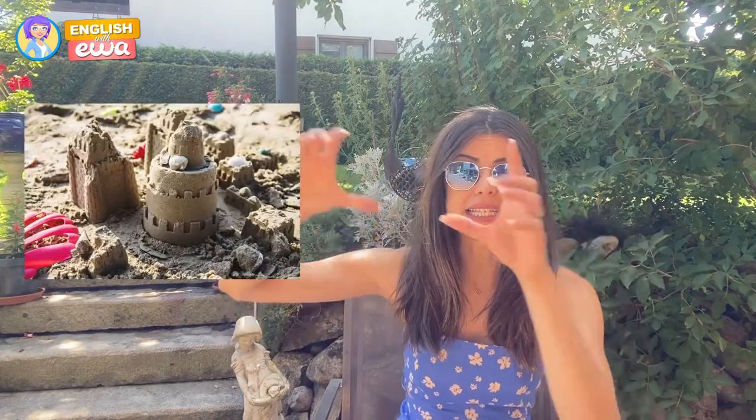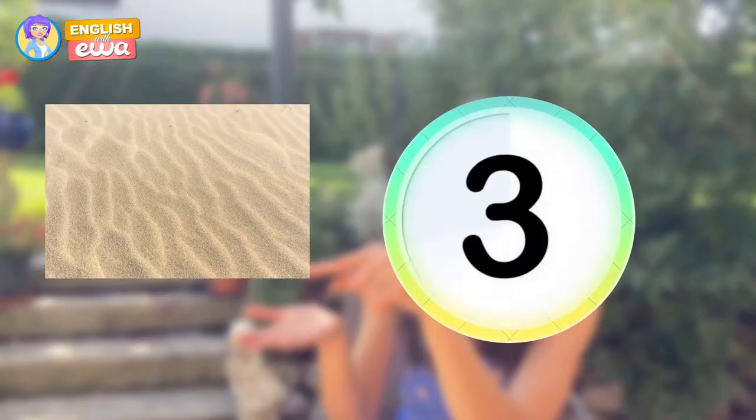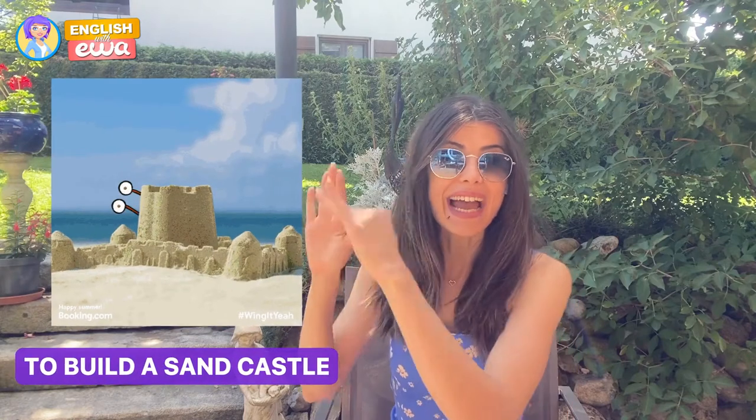Next, I am going to explain a couple of summer activities. The first one — what is this part called? This is the sand. On a beach, there is sand, waves, and water. What you can do is bring your little toys, your small shovel, and build a sand castle. Do you like this activity?